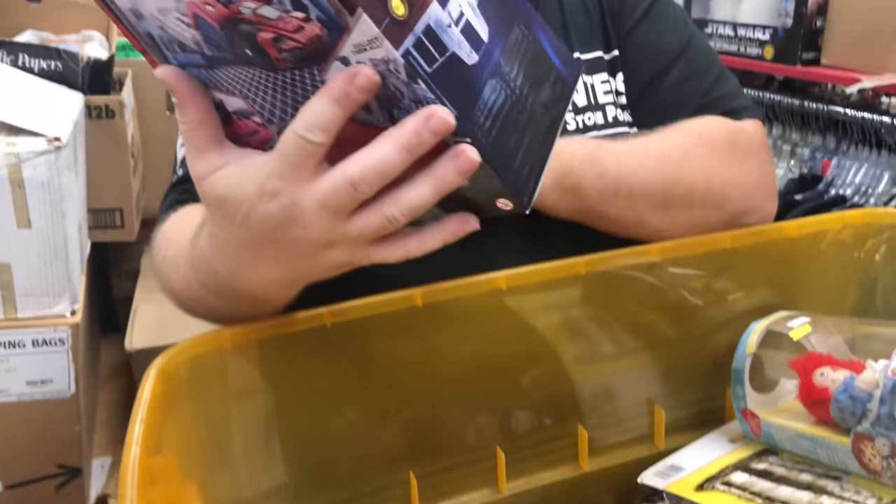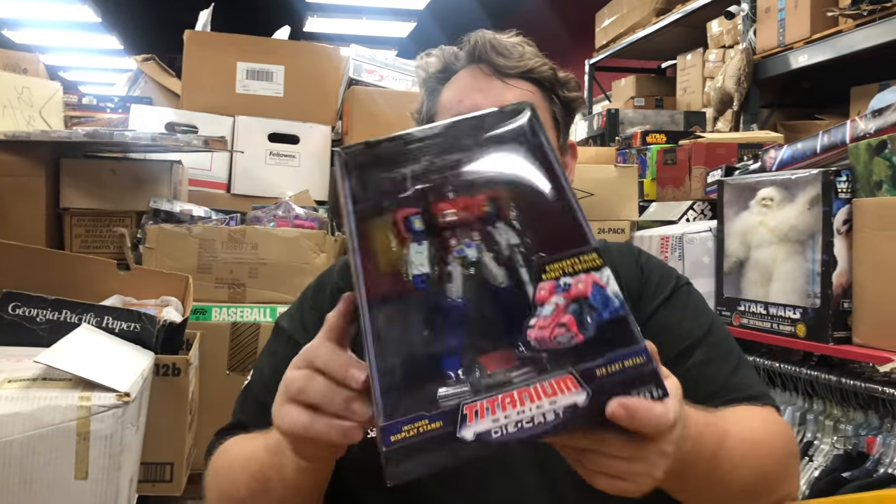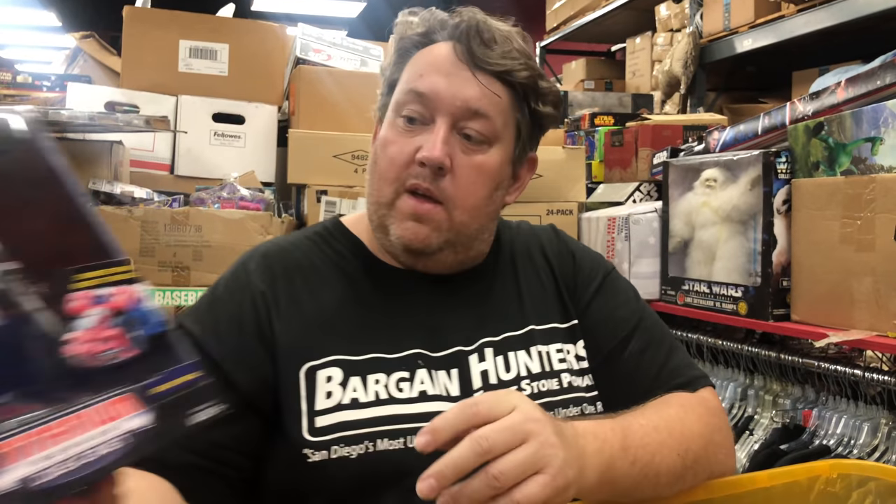Hey, look this one up for me, Casey — Titanium Series. I've never had these before. Transformer — Optimus Prime. I'm saying $30.